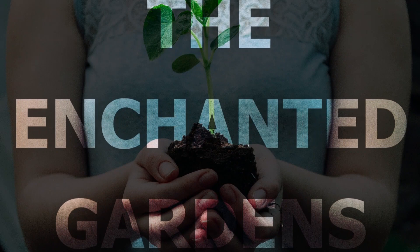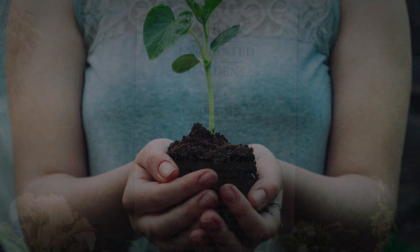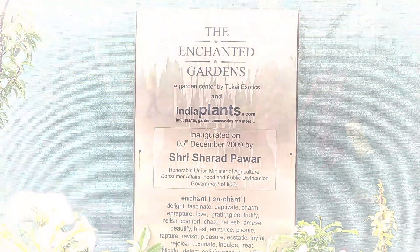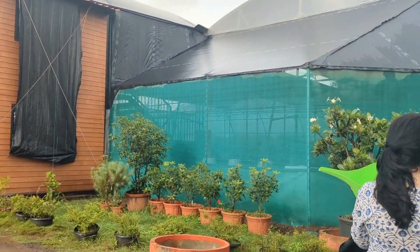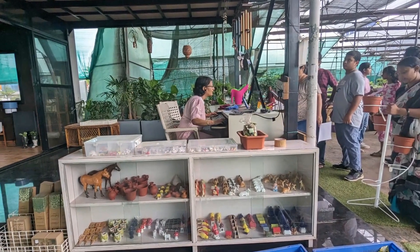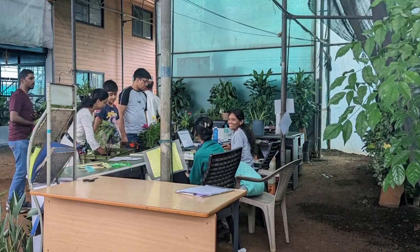Hello nature lovers! Let's have a look at one of the most beautiful nursery-cum-garden located in Pune — it is the Enchanted Gardens. The place is in a very large area and it has a proper parking space, so you don't need to worry about parking. They have two separate billing counters, and if you're in a hurry you need not wait for long.